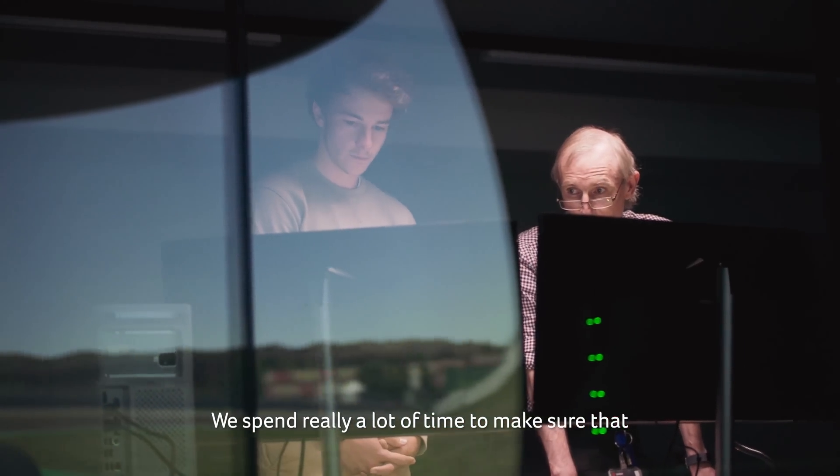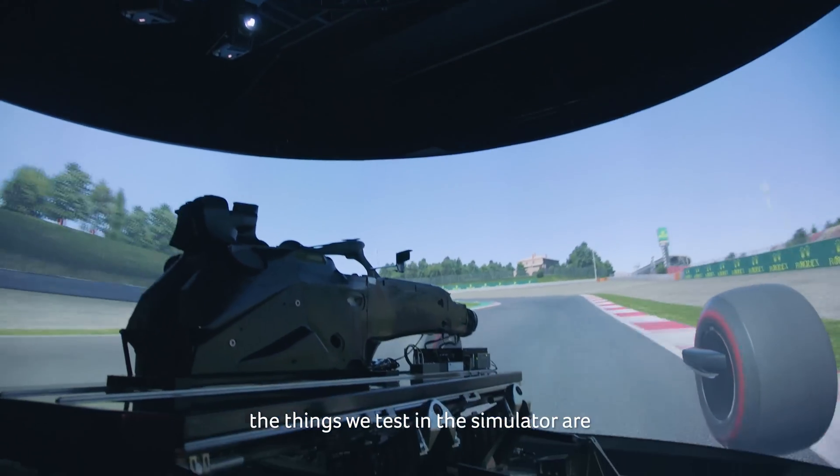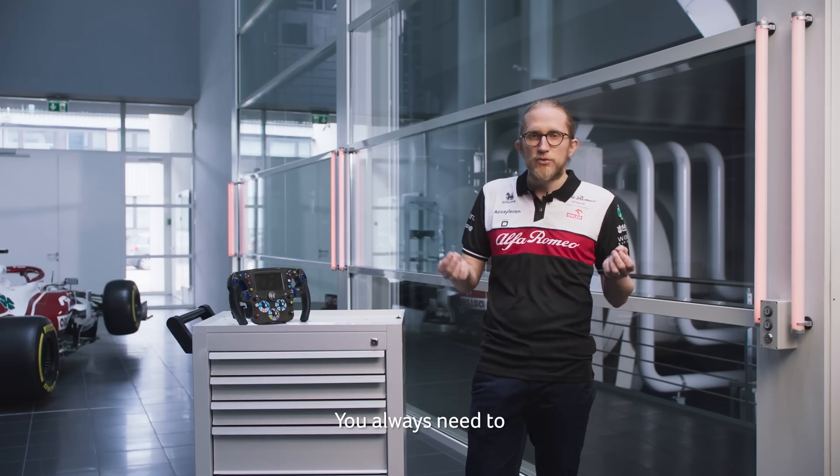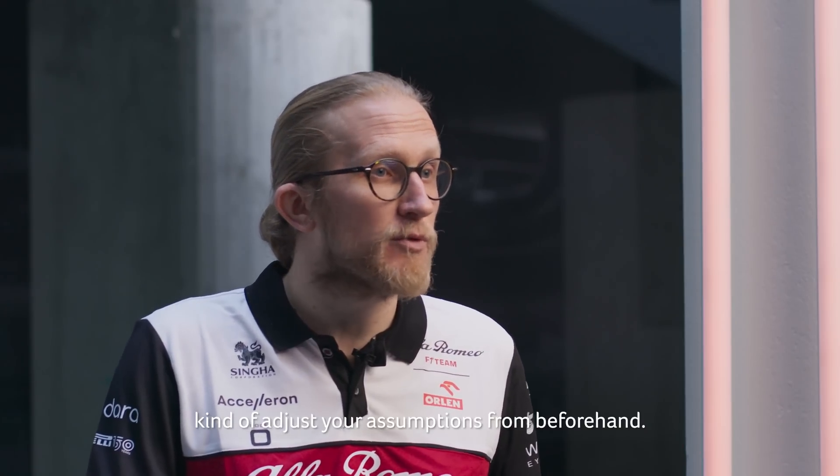We spend a lot of time to make sure that the things that we test in the simulator are giving the driver the correct inputs that they need to feel the same kind of sensations. Every year with the new car is always a little bit different — you always need to adjust your assumptions from beforehand.